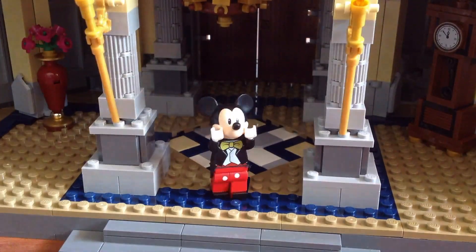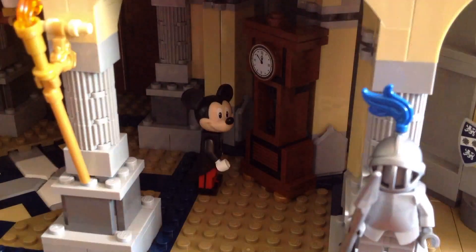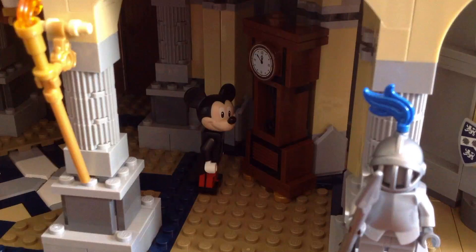This is the ballroom with the chandelier and the roof. It's great for dentists. This is a brand four o'clock. But don't confuse it with Cogsword from Beauty and the Beast.